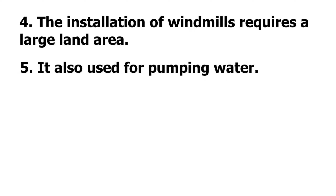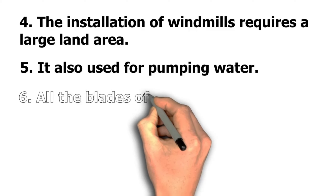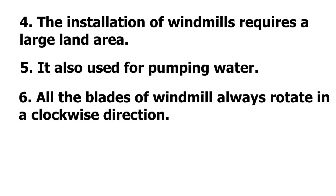Number 5: It is also used for pumping water. Number 6: All the blades of a windmill always rotate in a clockwise direction.